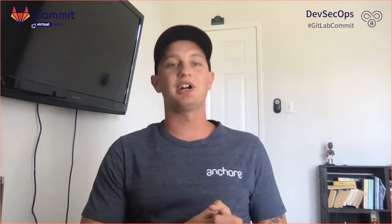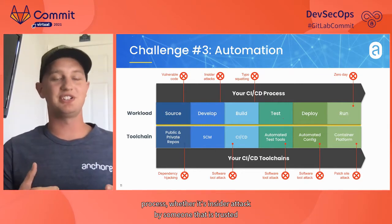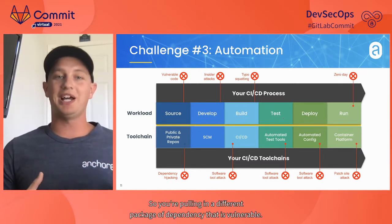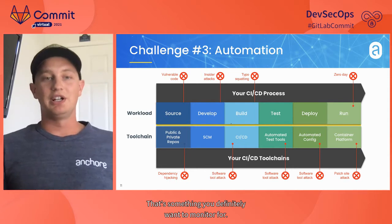At each of these stages, there's always a new attack that can occur. We have four listed, but for each of those four there are probably 10 to 15 you could easily add. There's really a ton of attacks that could introduce themselves at any point in the automation process — whether it's an insider attack by someone trusted, or a simple typosquatting attack from something upstream, pulling in a vulnerable package or dependency.